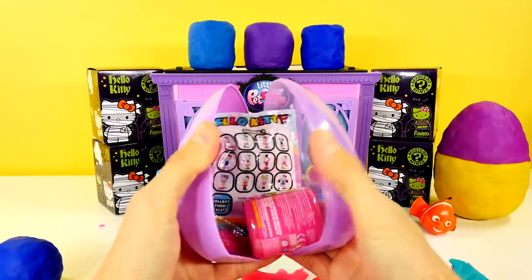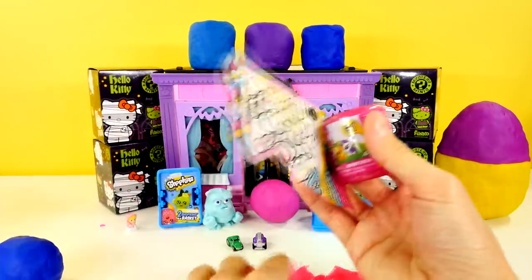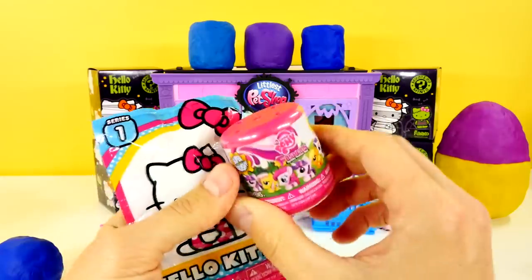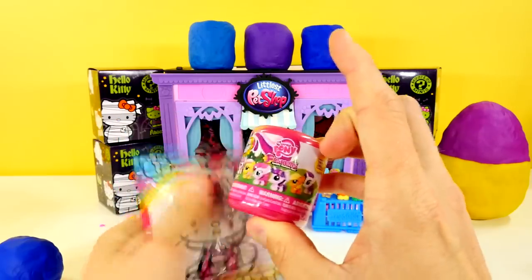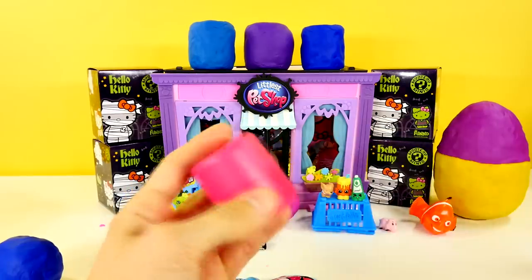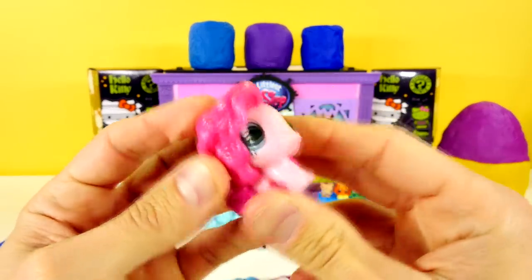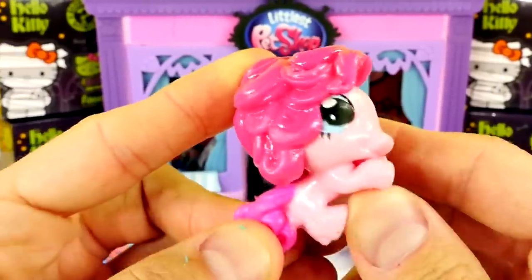Okay, now that's the new Hello Kitty blind bags. We haven't ever opened any of these. I'm going to start off with the My Little Pony. Don't tell me what character it is — I'm going to guess. I'm actually getting really good at these. Pinkie Pie! You got it. Whose favorite is Pinkie Pie? Yours. My name is Pinkie Pie!